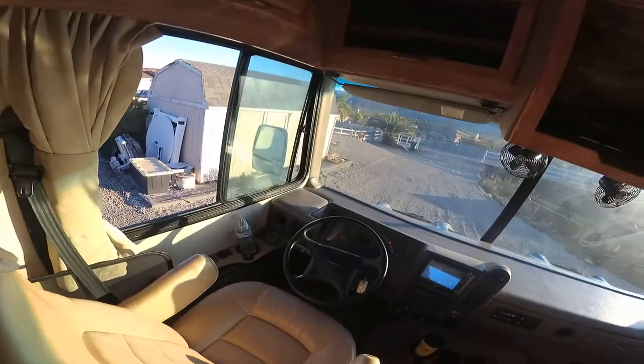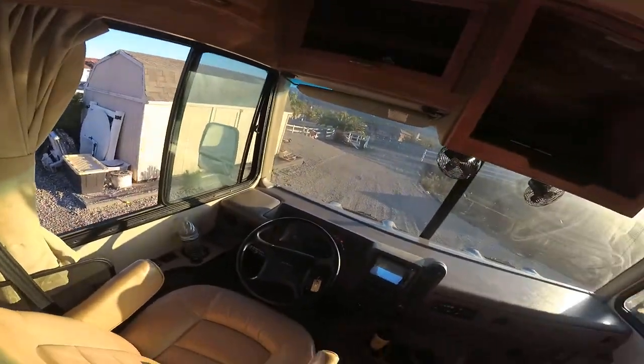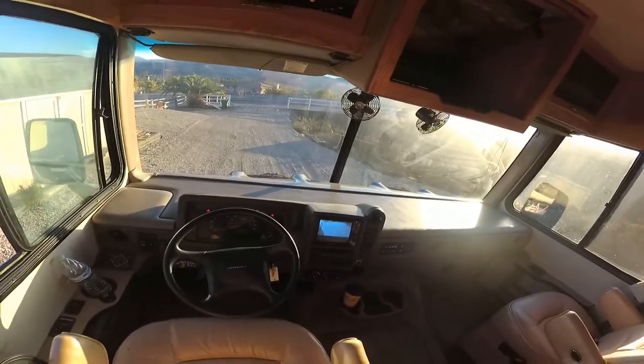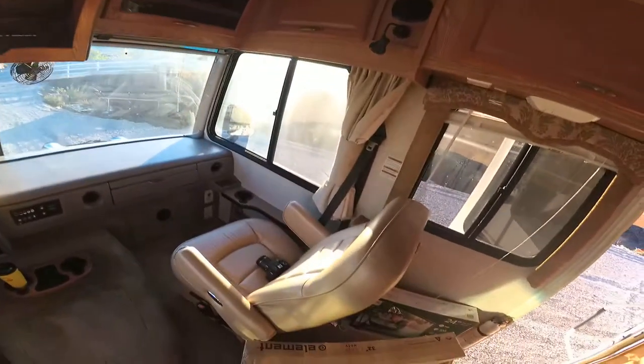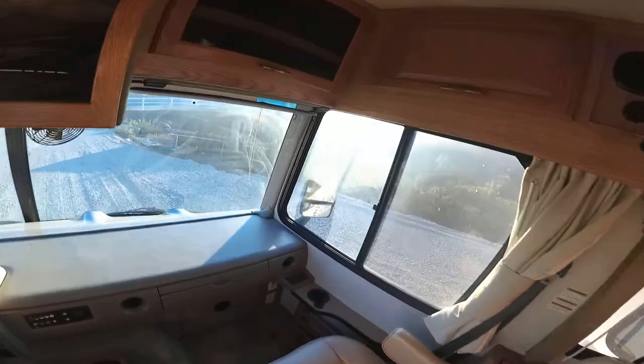It's got 25,172 miles on it. It has auto-leveling jacks and plenty of power going down the road. There's beautiful woodwork. It also has a satellite dish on the roof and a trickle charger — you'll see those in the pictures.